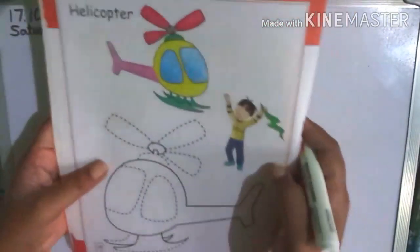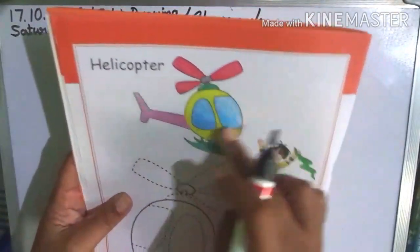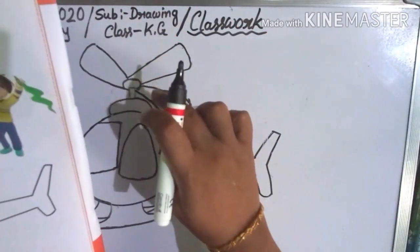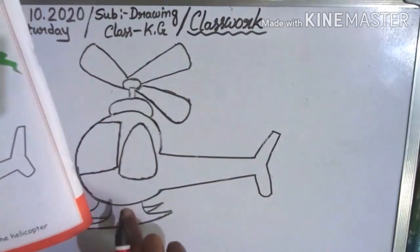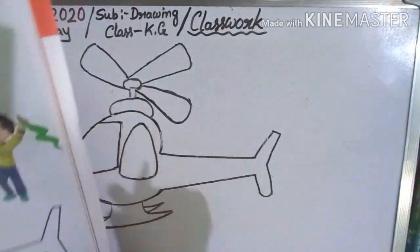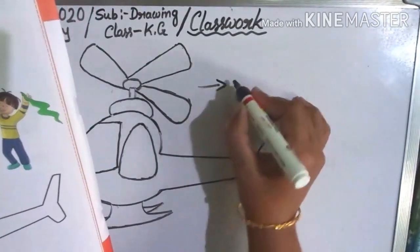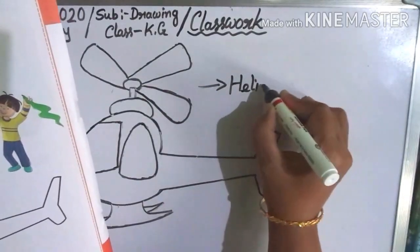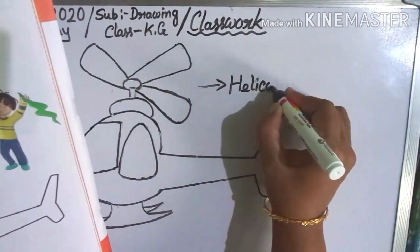So, children, see the color — we put the color red, yellow, blue, green, pink and gray also. So, this is helicopter, okay? Helicopter.